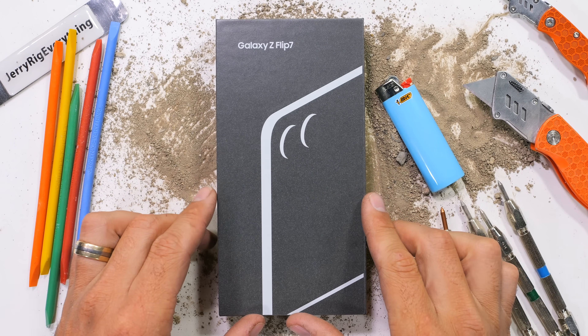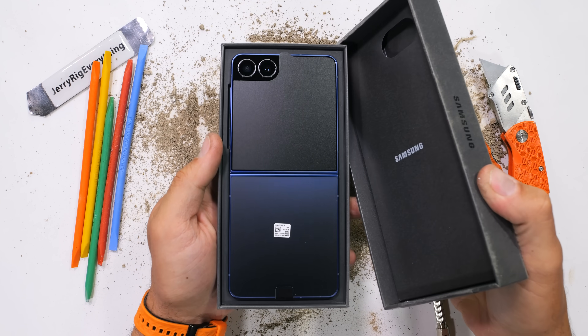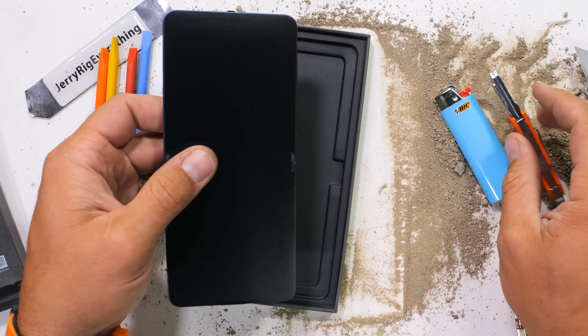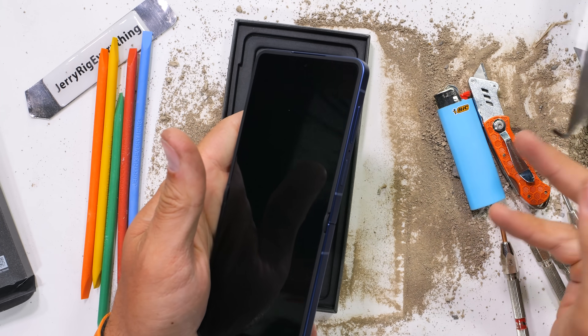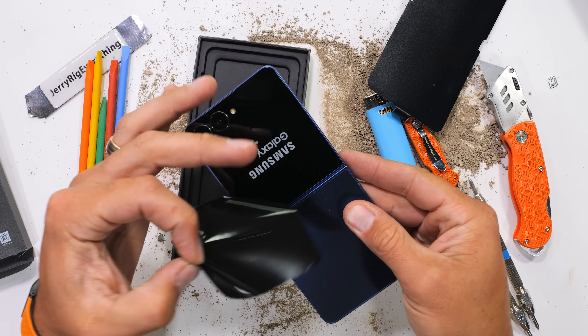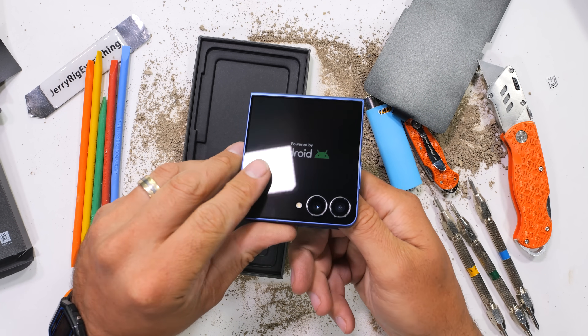The Flip 7 is here with a fresh new design. Historically, the Flip sells twice as many units as the Fold, probably because it's half the price and has half the hinge, which hopefully means it'll be half as durable. Fingers crossed, because it's been a while since we've had a phone snap in half, and this Flip 7 might just be where I start winning again. I can feel it.